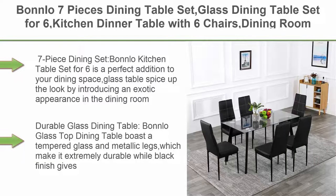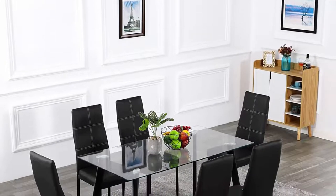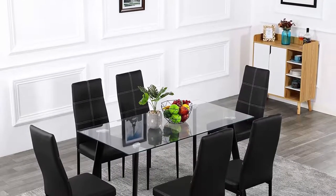Top 4: Bonlo 7-piece dining table set, glass dining table set for 6 — kitchen dinner table with 6 chairs. Glass dining table with 6 PU leather chairs and metal frame, clear and black.